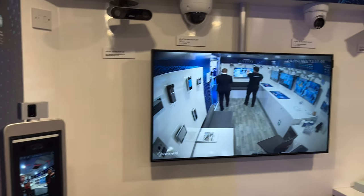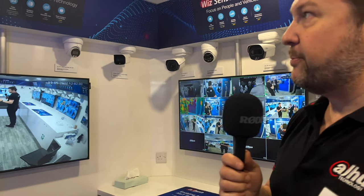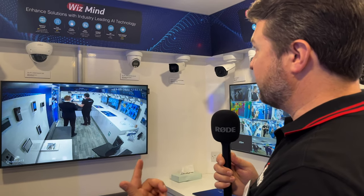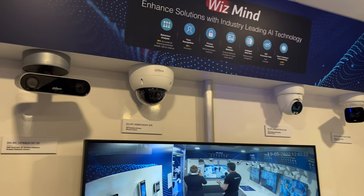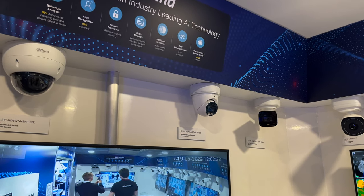Over here we have our WisMind portfolio. With our innovation van, it's just a snapshot of our portfolio. As Dahua, we have many thousands of products across the whole spectrum — not just video surveillance, but also commercial screens, interactive smart boards, etc. WisMind is our high-end leading AI technology solution. It enables things like behavior analysis, facial recognition, video metadata, and many other solutions.